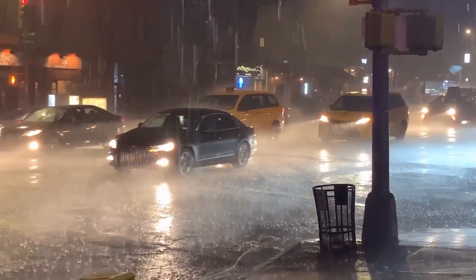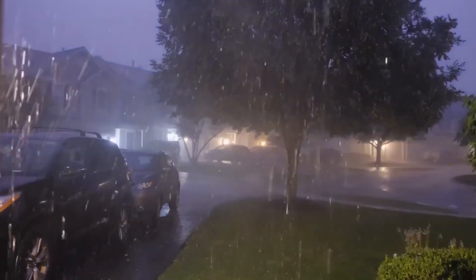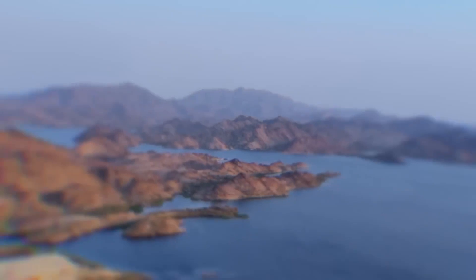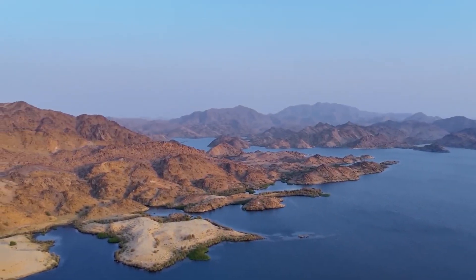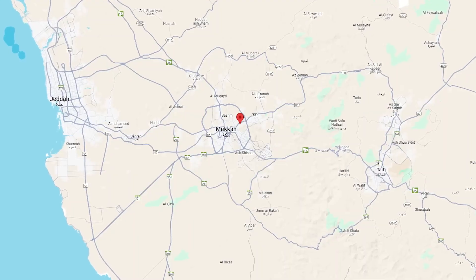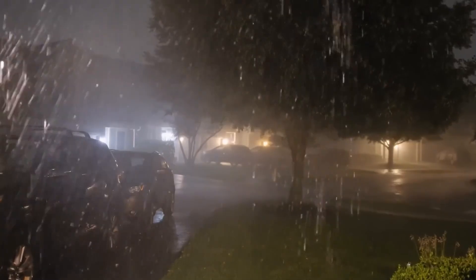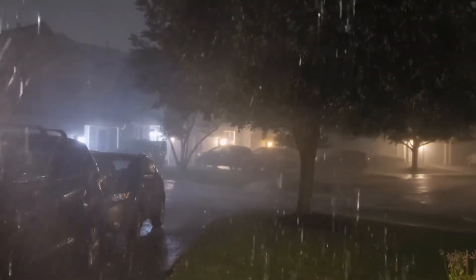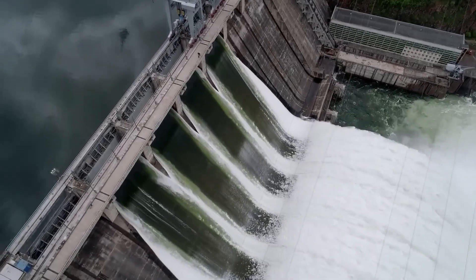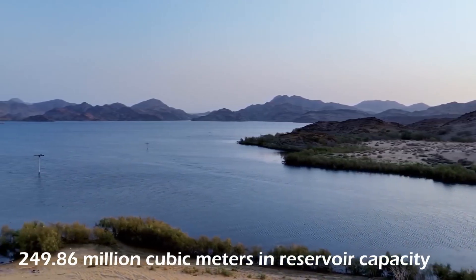Faced with rapidly depleting groundwater, limited rainfall, and ever-growing demand for fresh water, Saudi engineers and planners had to think outside the box fast. Since nature didn't give them rivers, they pulled off an incredible feat and built their own. With the Red Sea nearby, why not pump water from it? That's what they decided — to pump millions of gallons of water right under the desert sand. Not a natural river, but a vast pipeline system — a man-made waterway that moves water from the Red Sea and the Persian Gulf all across the country.